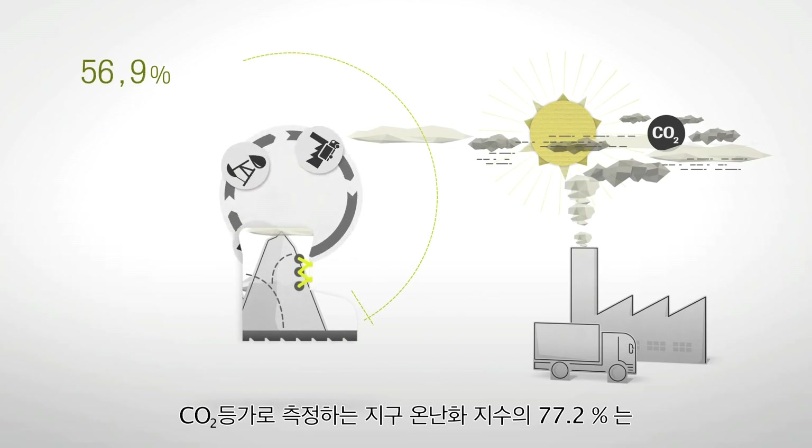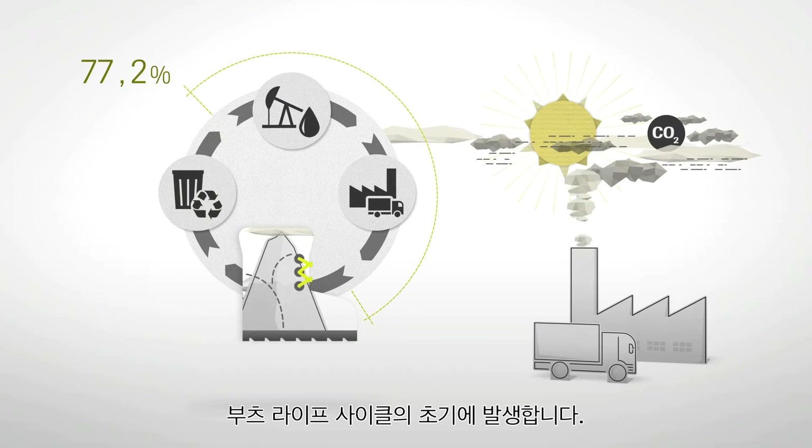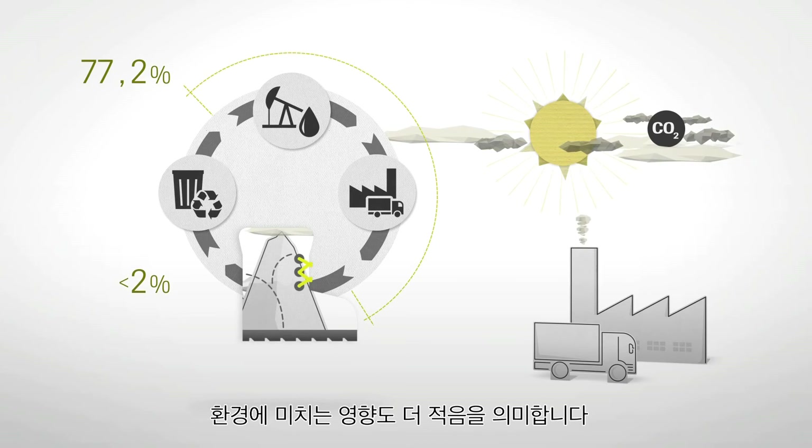The results show that raw materials and distribution have the greatest impact. 77.2% of the global warming potential measured in CO2 equivalent occurs at the beginning of the boot's life cycle, whereas disposal contributes less than 2%. This means that the less often a new pair of boots needs to be produced, the smaller the impact on the environment.